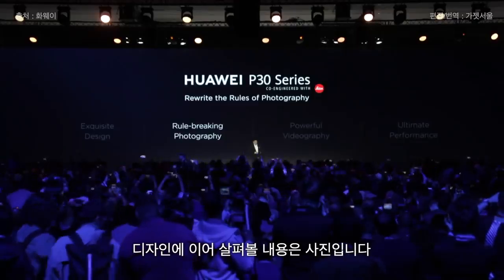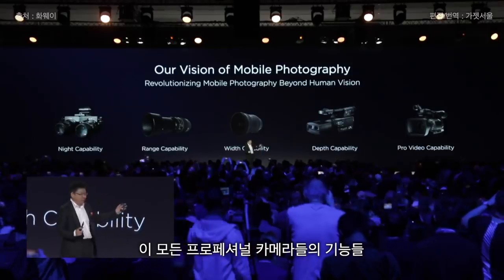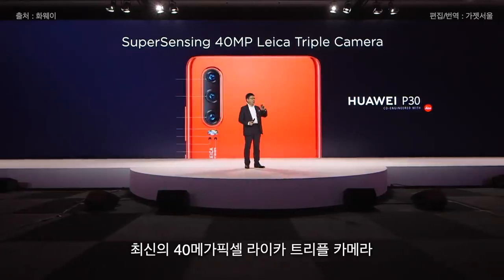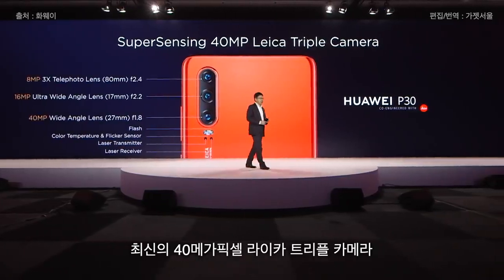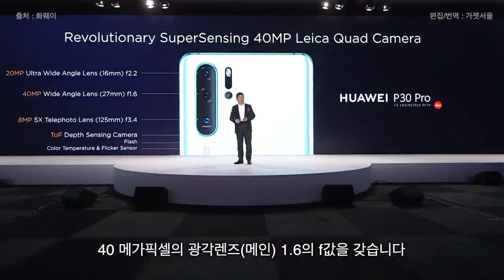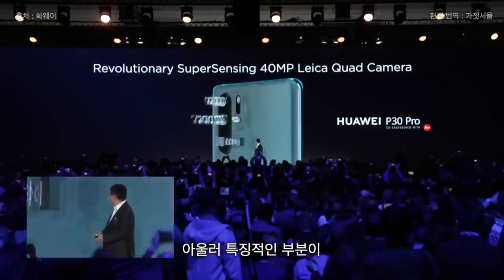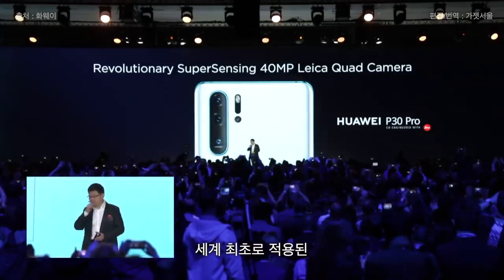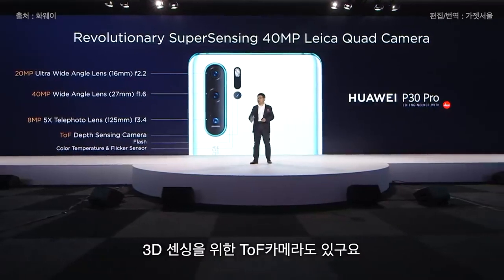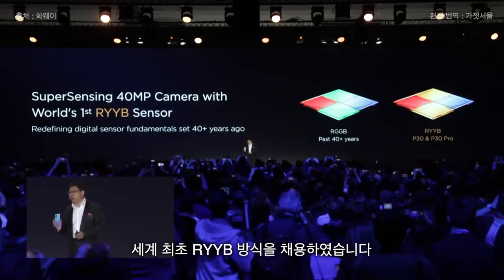The P30 series brings you groundbreaking photography. We bring all these professional capabilities in the Huawei P30 series: the new generation super-sensing 40-megapixel Leica triple camera with a wide-angle lens at f/1.6 aperture, a 20-megapixel 16mm ultra-wide angle. The P30 Pro is the first with a 5x telephoto lens, and the top camera is for depth sensing. The super-sensing 40-megapixel sensor is the world's first to use RYYB.